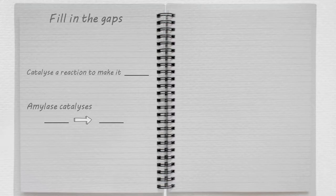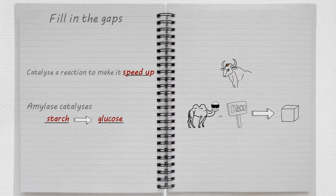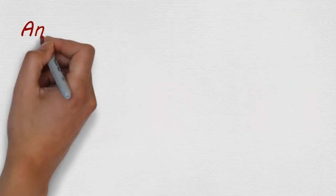Let's get your brain working through those images again. Think about them while you fill the gaps in these sentences. Pause to work out the answers, then restart when you're ready. Here are the answers. How was that? And that's it — the reaction of amylase, a digestive enzyme, memorised.